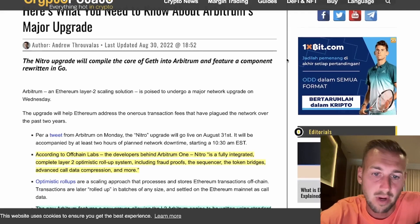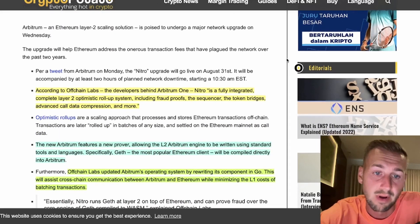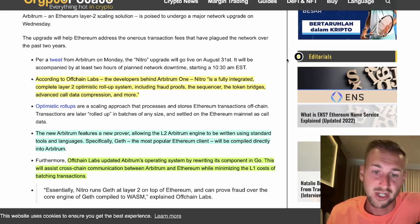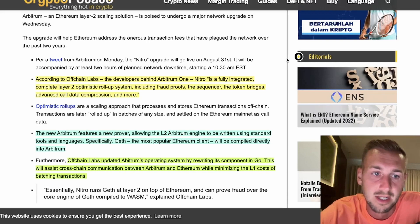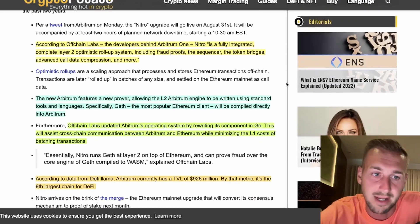There is a Nitro upgrade planned for today for Arbitrum. This is optimistic roll-up technology, essentially a scaling process that requires batching up of transactions offline and then chucking them back online in rolled-up batches of various sizes. According to Offchain Labs, the developers behind Arbitrum One, Nitro is a fully integrated, complete Layer 2 optimistic roll-up system, including fraud proofs, the sequence server, token bridges, advanced call data compression, and more.